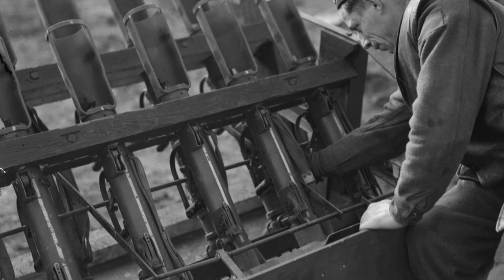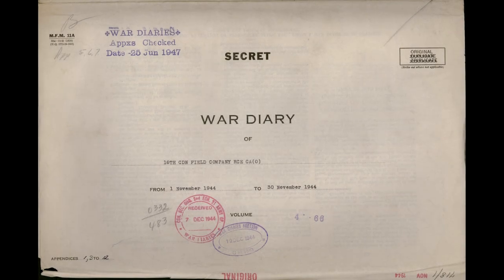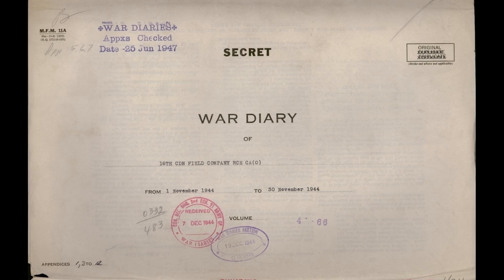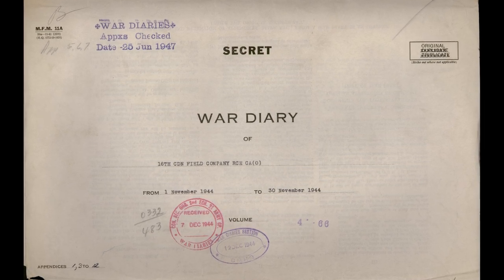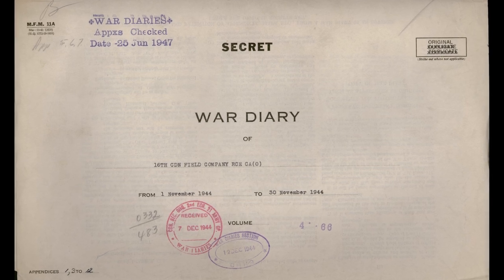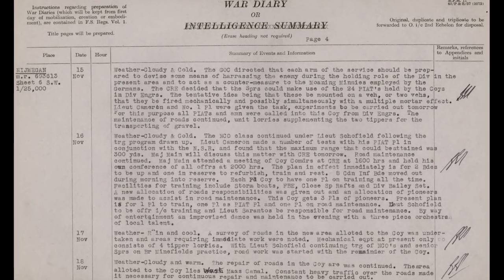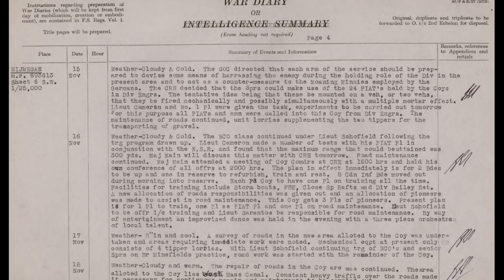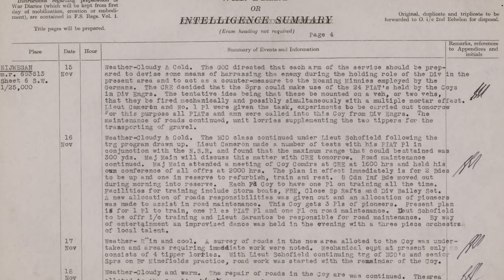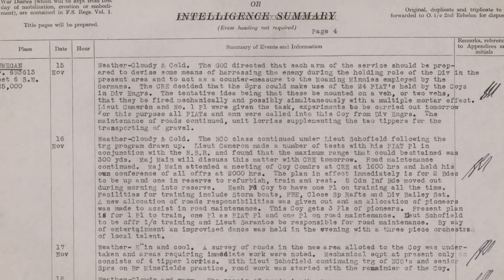The diaries also reveal that the Universal Carrier was not the first vehicle the Piats were mounted on — the first tests with the system were actually carried out from the back of a truck. In the war diary we get our first mention of the Piat Battery in an entry on the 15th of November 1944, which reads: 'The GOC directed that each arm of the service should be prepared to devise some means of harassing the enemy of the division's present area and to act as a countermeasure to the Moaning Minis employed by the Germans.'